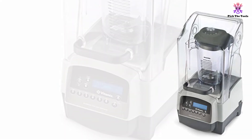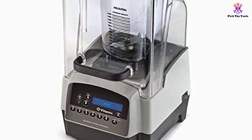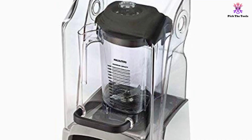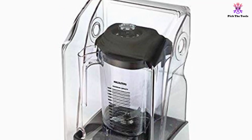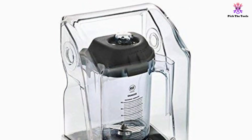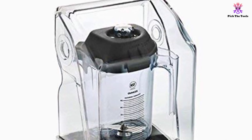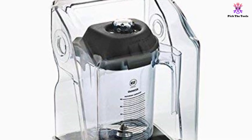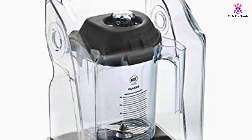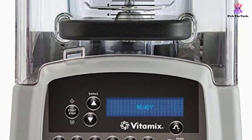The sound-reducing cover of this Vitamix Blender keeps noise to a minimum, which is helpful for taking orders with accuracy. Both the 48oz jar and the sound-reducing cover are dishwasher-safe for easy cleaning. With the 48oz advanced container, you can create smooth frozen drinks, and the no-drip spout means that product waste and cleanup are both reduced. The lid comes with a plug so you can pour in extra ingredients such as powders or syrups even when the machine is on, and the lip of the container makes pouring easy and clean.